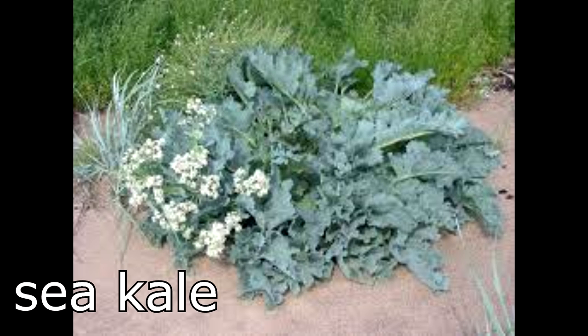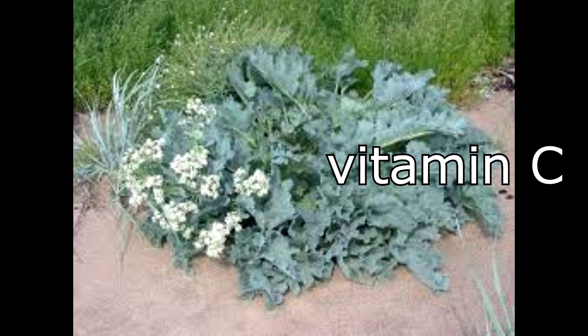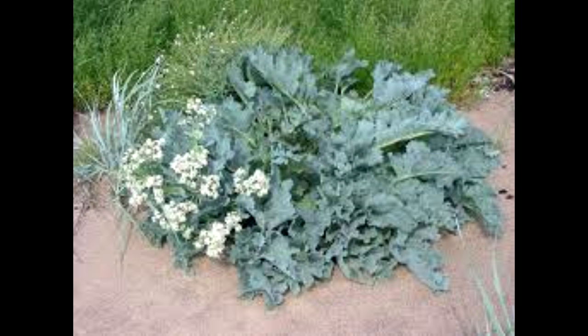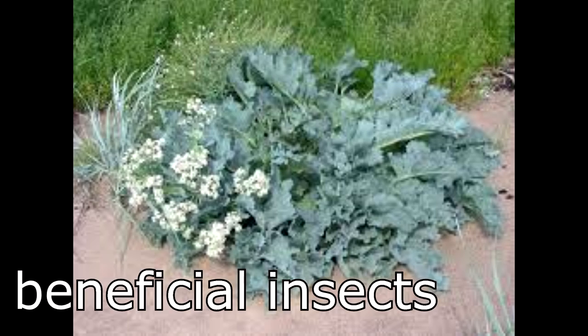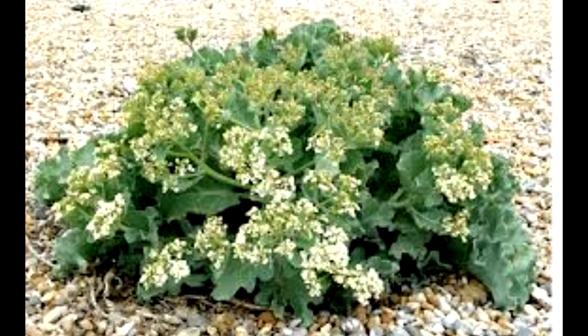Another perennial green we'd like to grow is sea kale, which is rich in potassium and vitamin C, and is considered a gourmet vegetable. It has blue-green leaves and flowers that attract beneficial insects. It's a perennial in zone 6 and above, but should survive the winter here in zone 5 with protection. Mulch in a polytunnel should do the trick. These rare seeds are available at BountifulGardens.org.